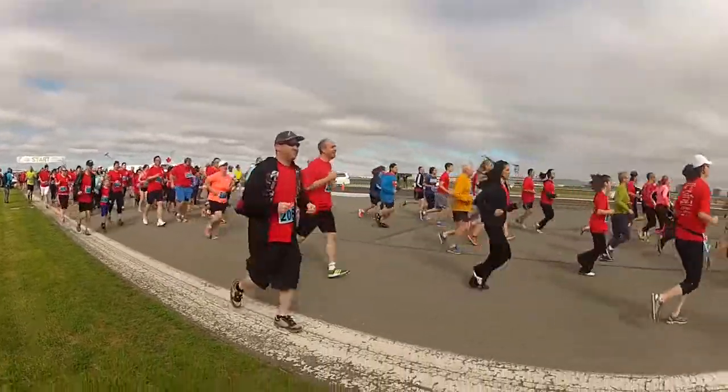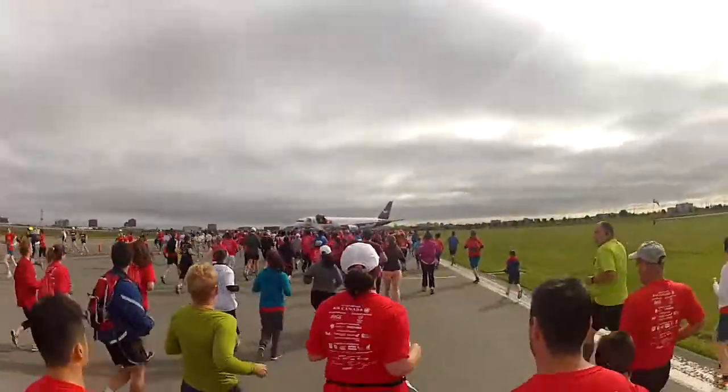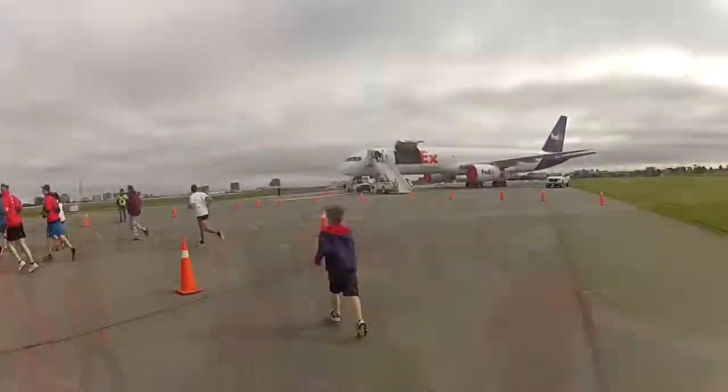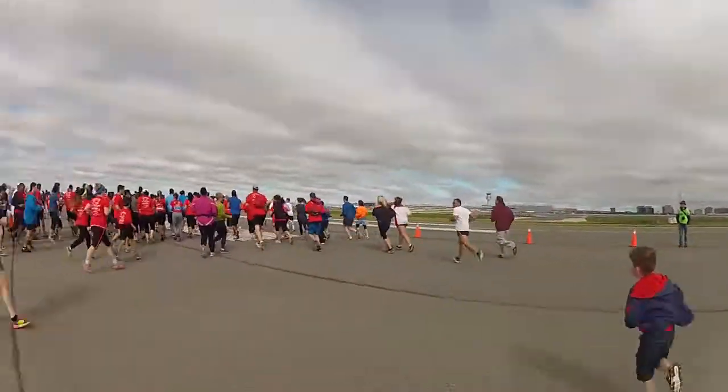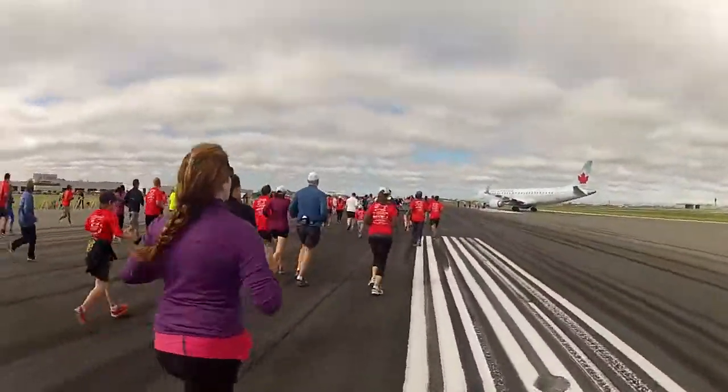The Runway Run is also very family friendly. I saw lots of parents running with kids as well as parents with strollers participating. There aren't any designated spectator areas on the airfield, so in order to get access, you would have to register to do the run or walk.